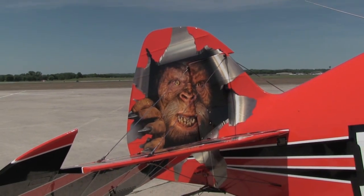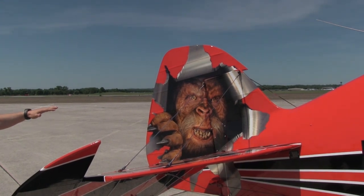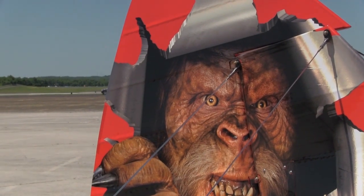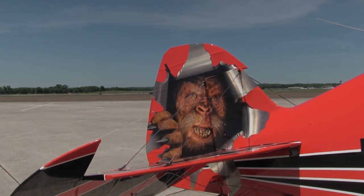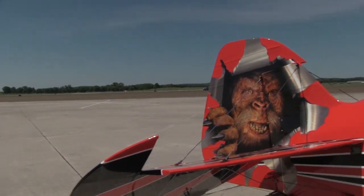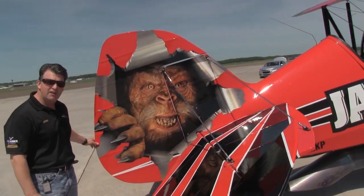The tail is a very unique tail. As you can see, Sasquatch is a huge part of this airplane, and he rests proudly and watches over his airplane on every flight. The tail has increased rudder and increased elevator dimensions to improve three-dimensional flying.